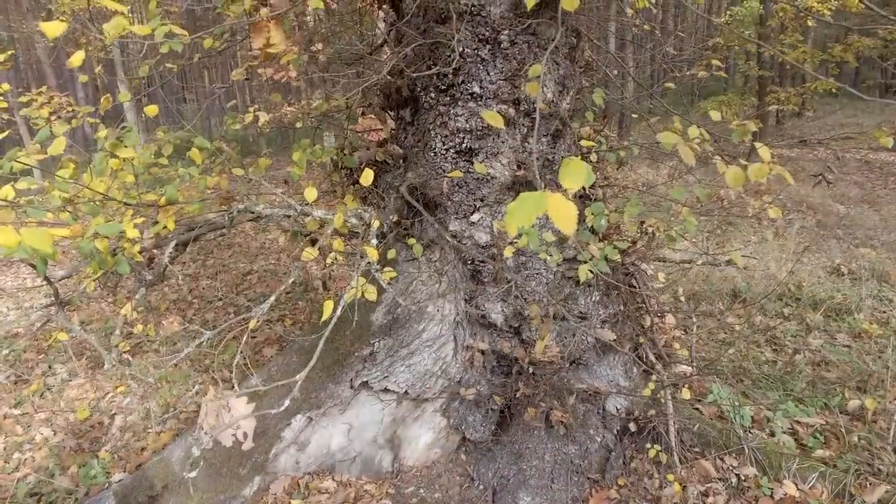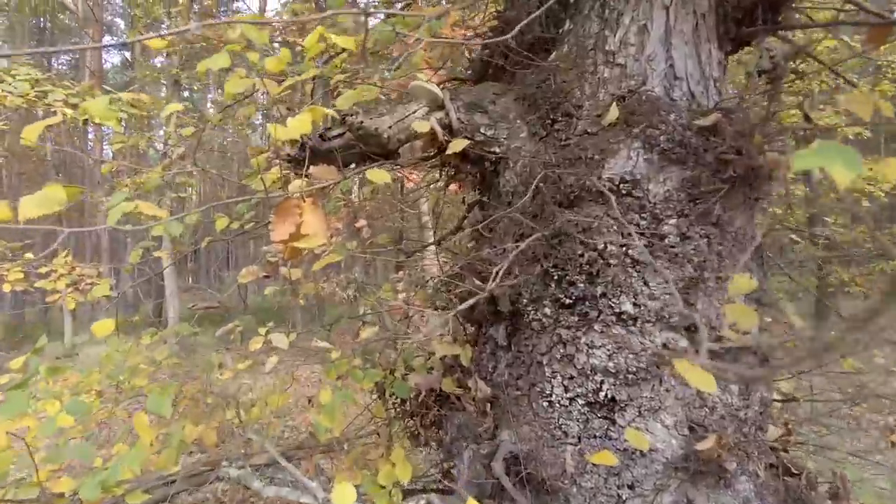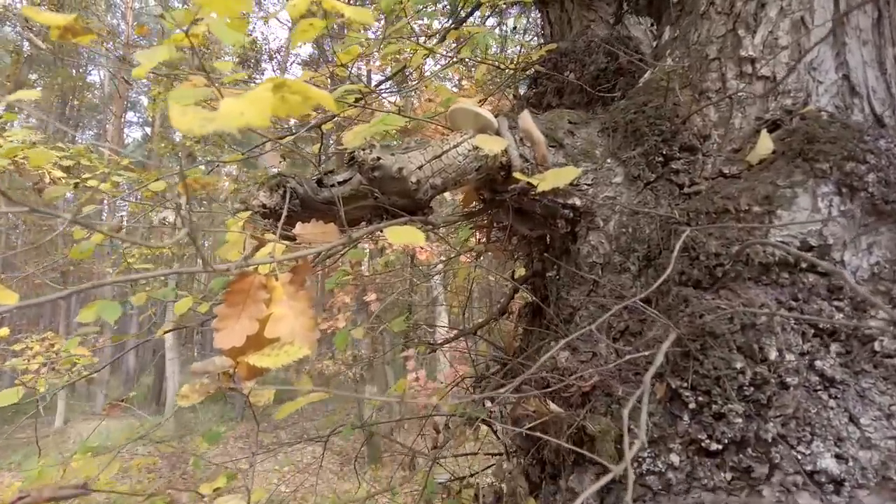This is an elm tree — they are quite rare in the Czech Republic — and there is a mushroom that grows on elm trees.